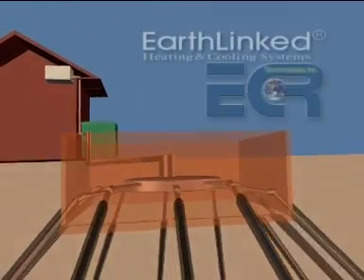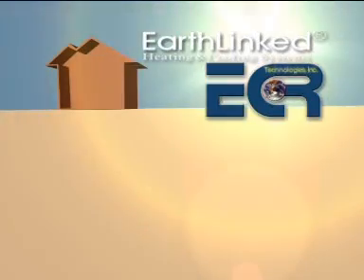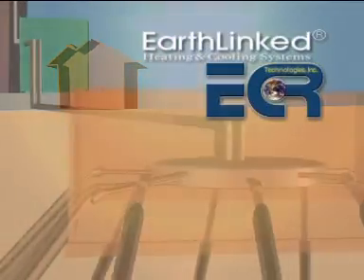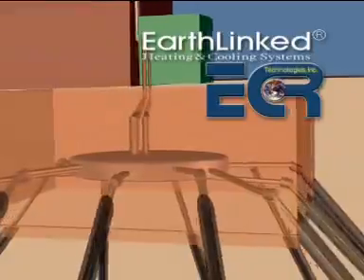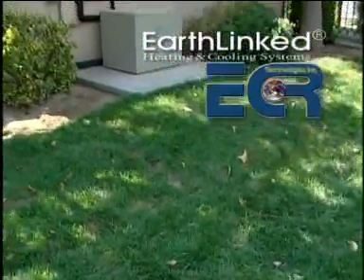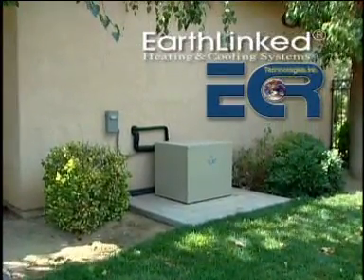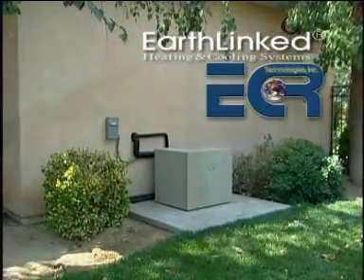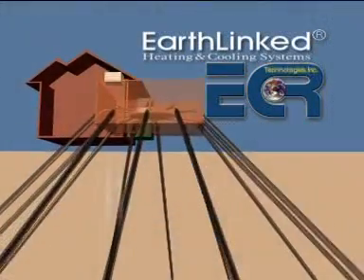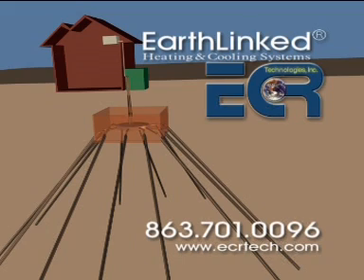The Earthlinked system is simply the most efficient way to heat and cool your home or office. It does it by using the renewable energy stored in the Earth. What could be better for the environment? What could be better for you? Save money. Be more efficient. Be better for the environment by installing an Earthlinked system for your home or office today. Contact ECR Technologies or visit us on the World Wide Web at www.ecrtech.com.